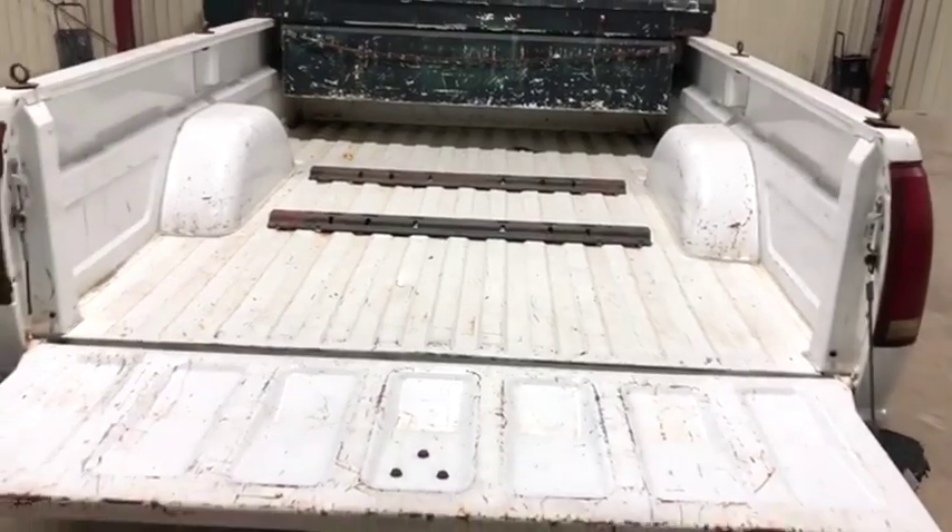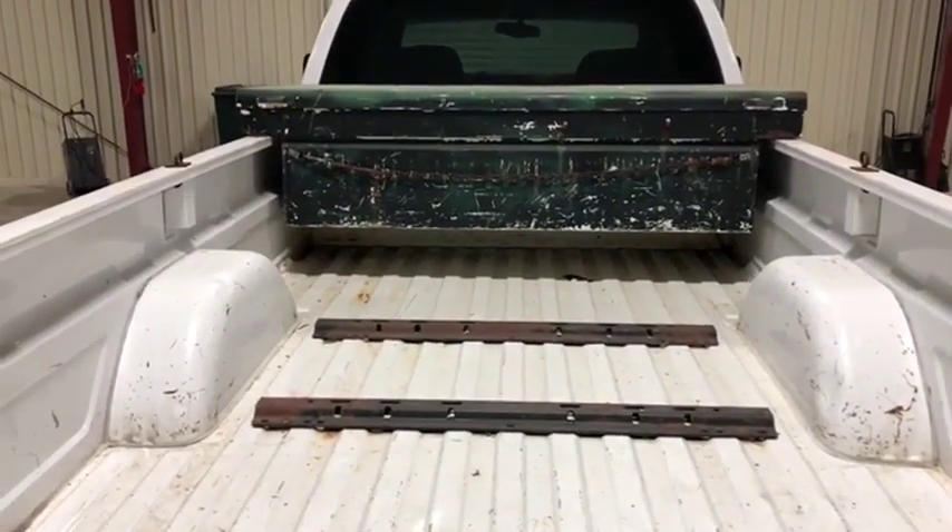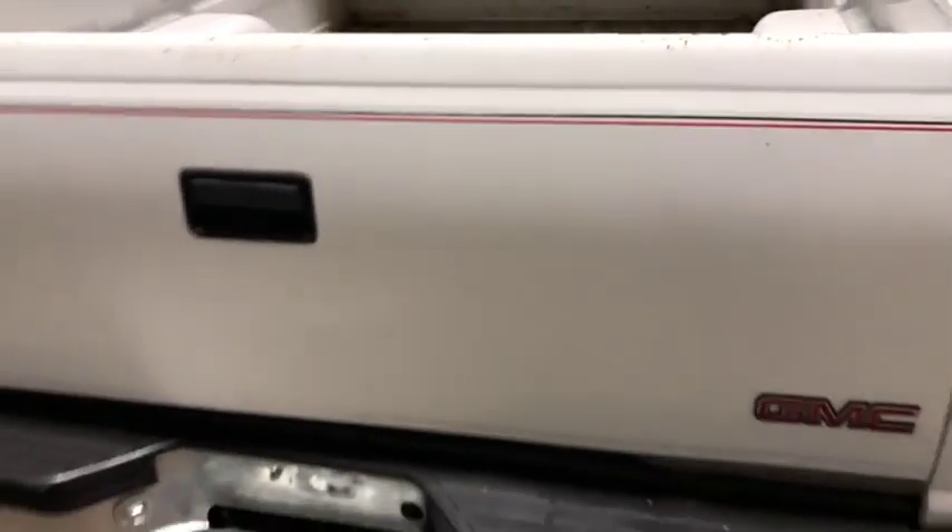What I want to show you now is the bed. The tailgate drops as it should. The bed itself has no major holes in it, does have the fifth wheel hookup, and does have that nice toolbox. The tailgate is opening and closing as it should.